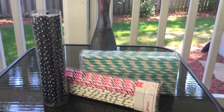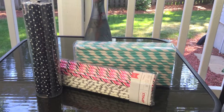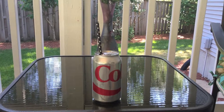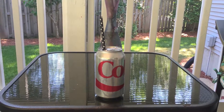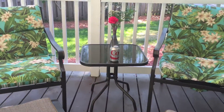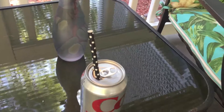Now for the most random item I think that has ever been in a favorites video — these aesthetically pleasing straws that I have just fallen in love with. I don't even understand why I love them so much. I think they're just so cute and they make me very happy when I drink out of them, so I've been using them all the time. Here's a soda can with one in it.